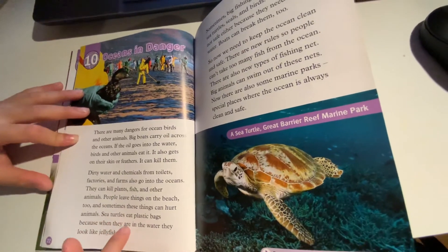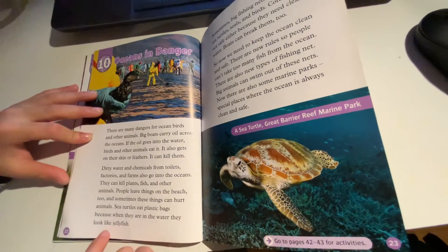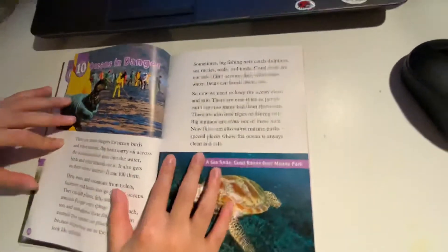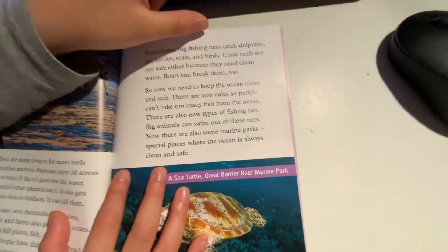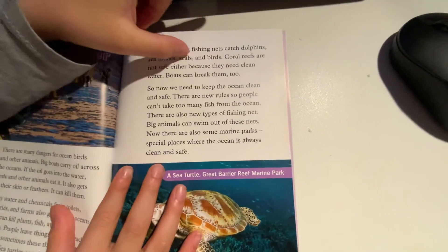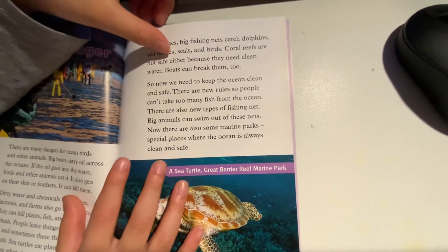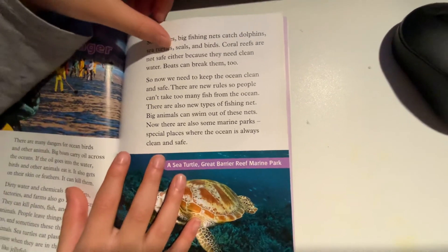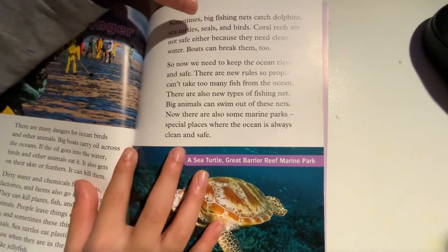Sea turtles eat plastic bags because when they are in the water, they look like jellyfish. Sometimes big fishing nets catch dolphins, sea turtles, seals, and birds. Coral reefs are not safe either because they need clean water, and boats can break them too.